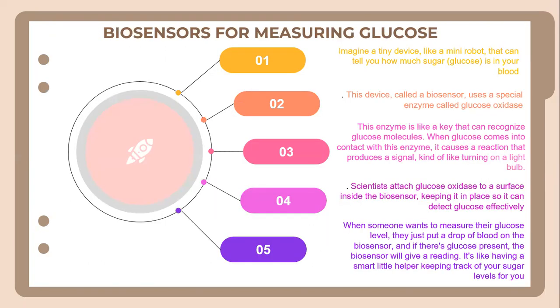These are biosensors for measuring glucose. Imagine a tiny device like a mini robot that can tell you how much sugar or glucose is in your blood. This device, called a biosensor, uses a special enzyme called glucose oxidase. This enzyme can recognize glucose molecules. When glucose comes into contact with this enzyme, it causes a reaction that produces a signal, like turning on a light. Scientists attach glucose oxidase to a surface inside the biosensor, which keeps it in place so that it can detect glucose effectively.